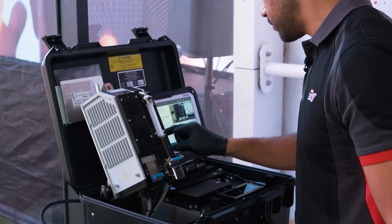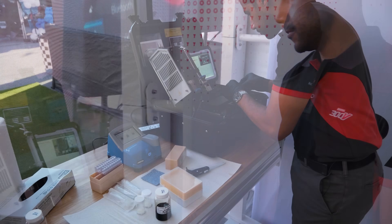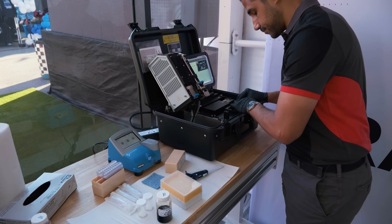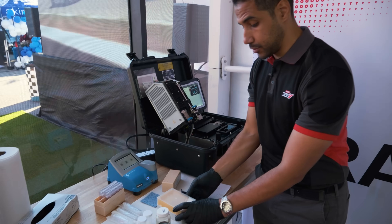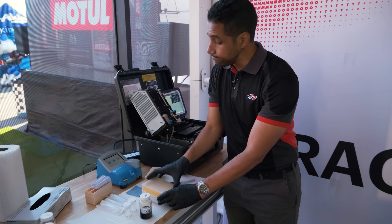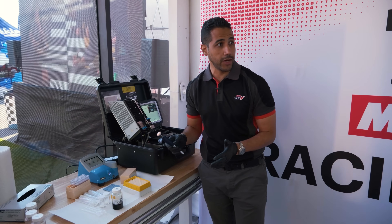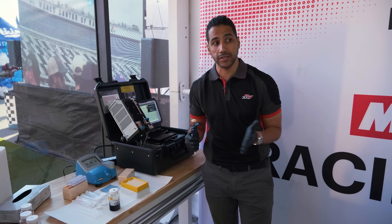One of the amazing things is this whole analysis process takes just about 10 minutes. Time is critical, especially if you're a racing team — you can come in from an on-track session, bring your sample here, and in 10 minutes you'll have a pretty good story about the outcome. Normally oil analysis takes a few days to process, but here we can provide key insights in just 10 minutes.